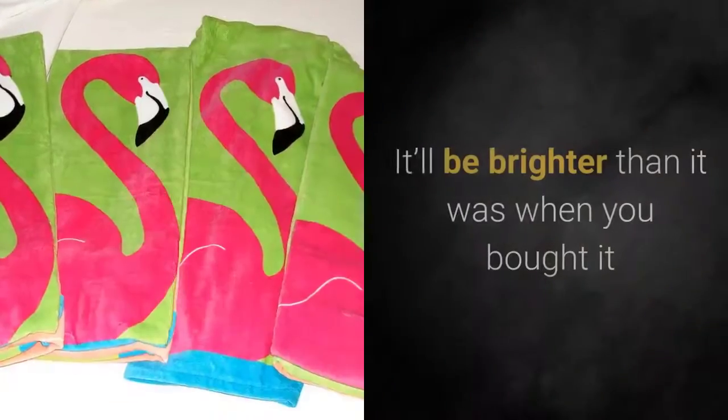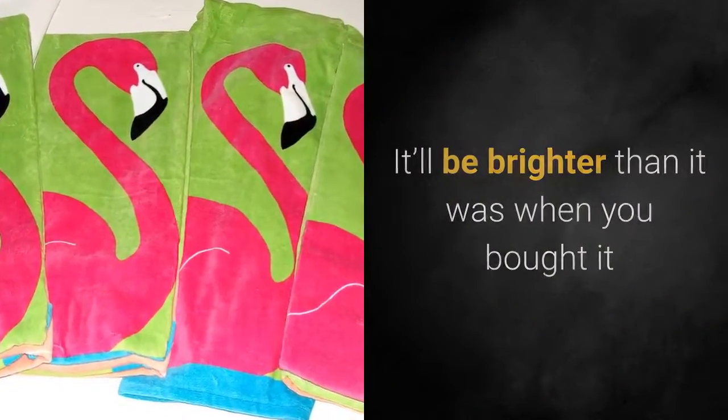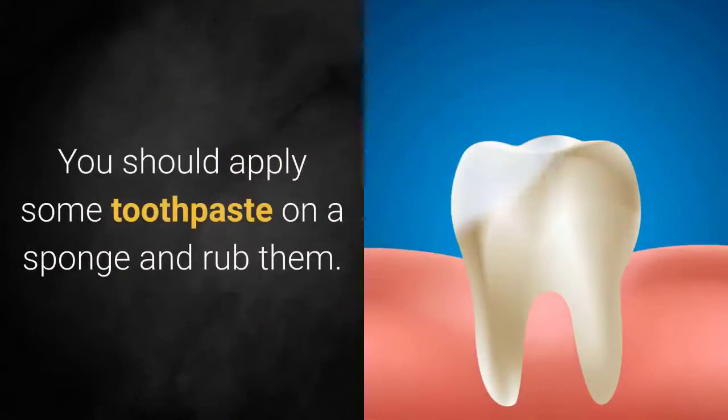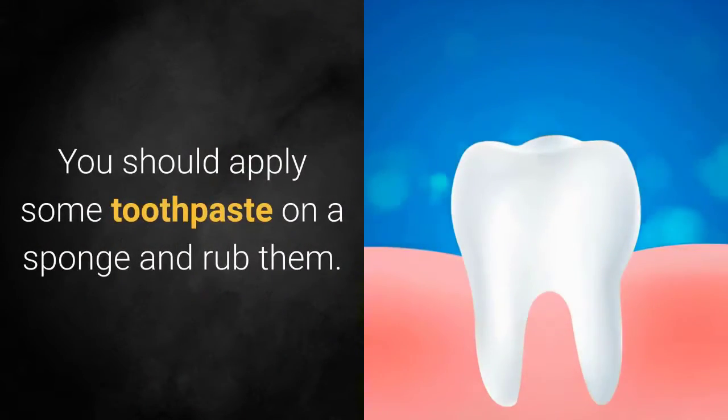Car headlights: not just the metal parts but also the car headlights need attention. Apply some toothpaste on a sponge and rub them — it will remove the dirt, leaving them cleaner and brighter.